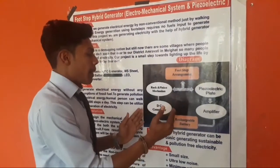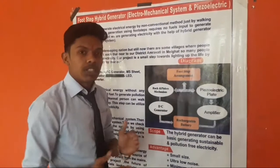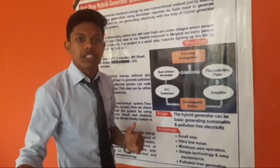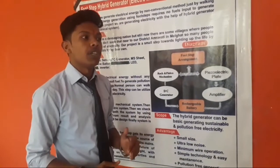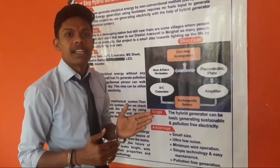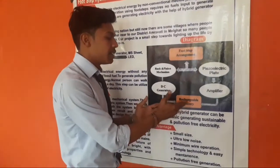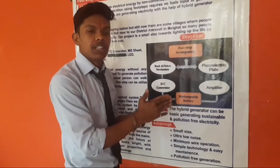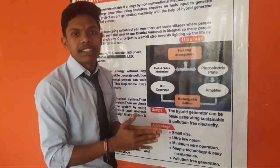The output of both systems is given to the DC battery, which we can use directly for DC uses. And if we want to use it for AC means — our home appliances — then we can easily convert this by connecting an inverter after the rechargeable battery. We can easily convert it to AC and use it as AC.